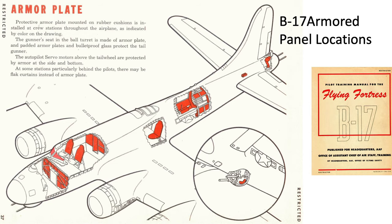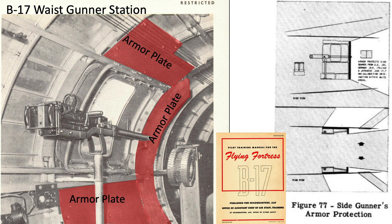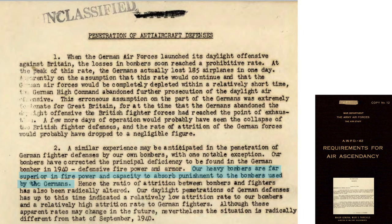This chart shows the armor plate and transparency locations on the B-17 from a 1944 B-17 pilot training manual. The waist gunner's armor panels are shaded here. B-17s and B-24s can absorb more battle damage than German bombers.